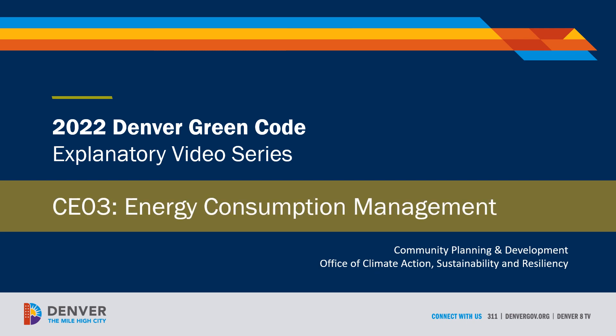Welcome to our series of instructional tutorials on the provisions of the 2022 Denver Green Code. This video will discuss provision CE3, Energy Consumption Management, from Chapter 7, Commercial Energy.